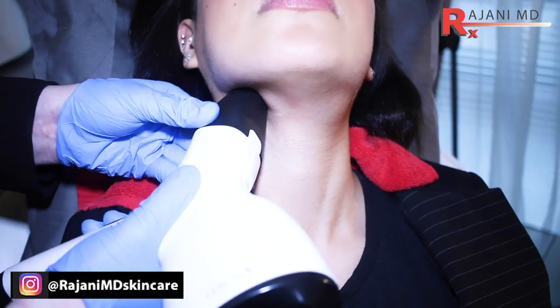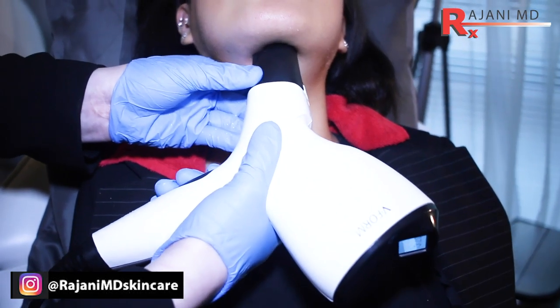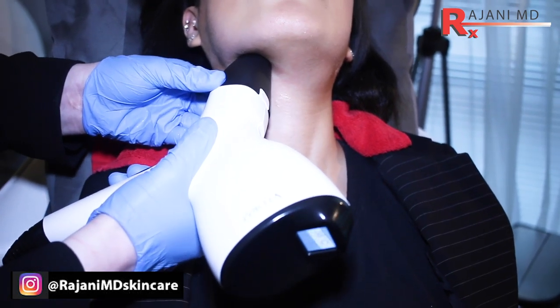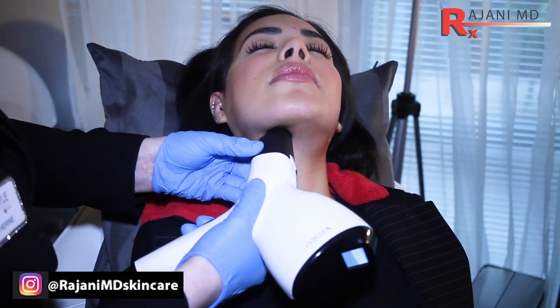Number three: radiofrequency facial contouring. We use a device that hits various depths, and when we get to the right temperature at the right depth, I think we're shrinking fat cells rather than killing them. This has been done since 2003. Some people also get high-frequency ultrasound. When we contour with radiofrequency, it does shrink the fat and contours very nicely, and it works well with fillers and other procedures.